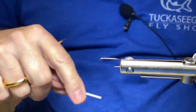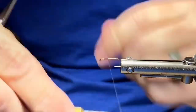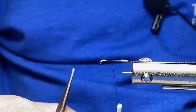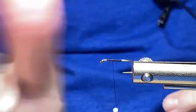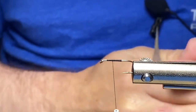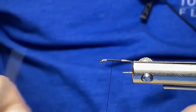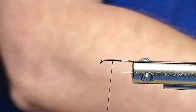I've got my hook in the vise and I'm taking my black thread — I'm using 10/0 Veevus. Feel free to use whatever type of thread you like; that's the most important thing. One tip I want to share: I like to keep my scissors in the palm of my hands at all times. It's a little uncomfortable at first, but if you want to tie flies quicker, getting comfortable keeping those scissors in the palm of your hand is going to be great.